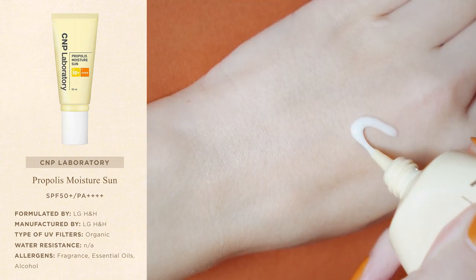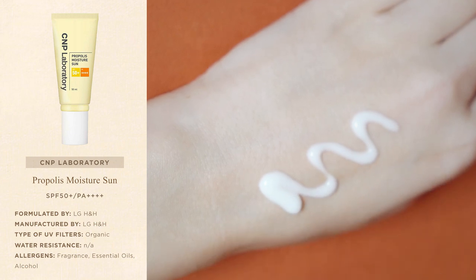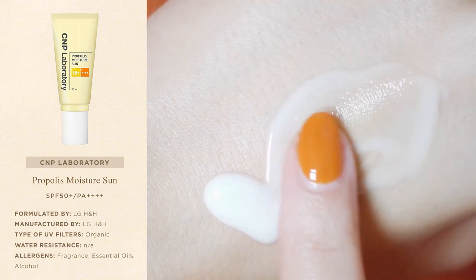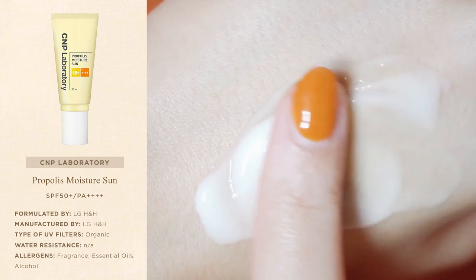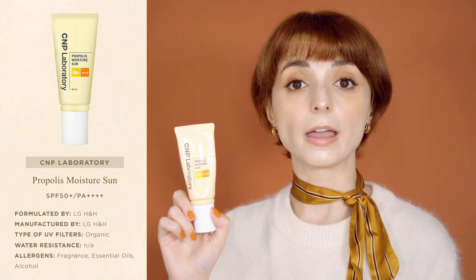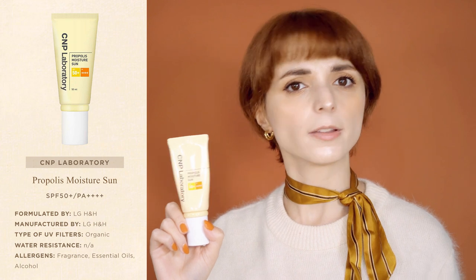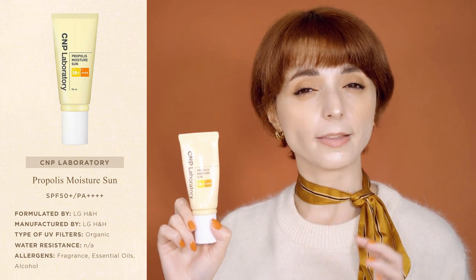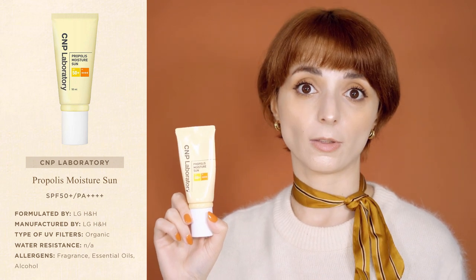The sunscreen has a rich but thin formula that sets on the skin in just a few minutes and leaves it incredibly soft to the touch. It has a soft silky finish that can be worn comfortably under a face mask. Usually, chemical sunscreens with a high emollient content don't have a strong grip on the skin and wear off easily in hot temperatures. However, this sunscreen has a very unique formula that is rich on the inside but silky on the outside, so it doesn't move around your face as much.